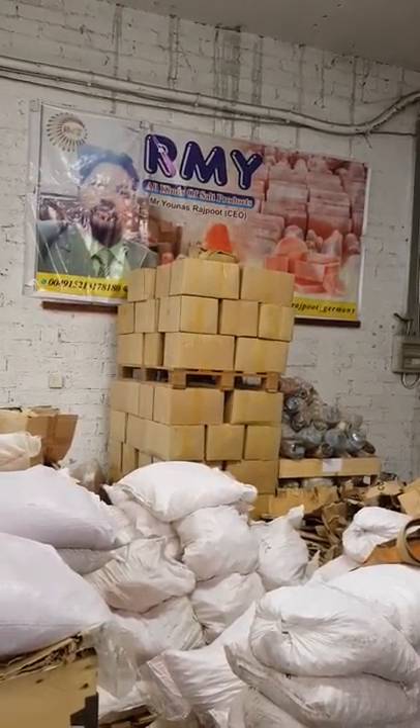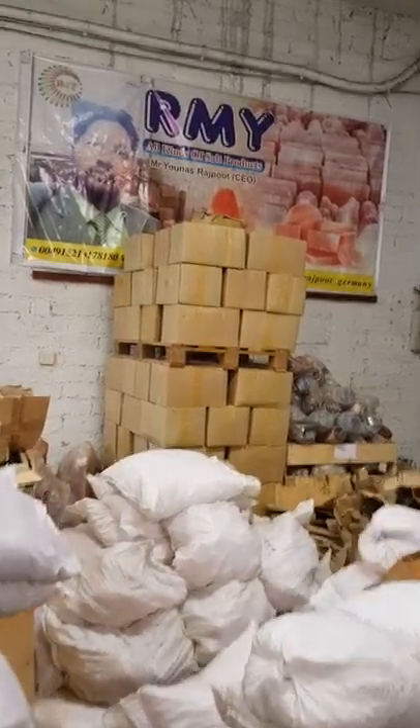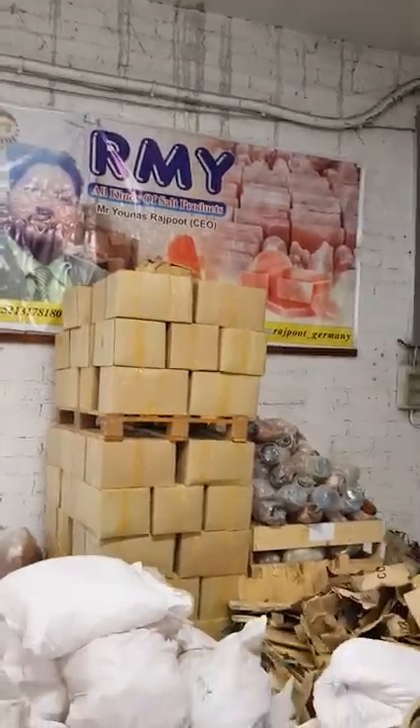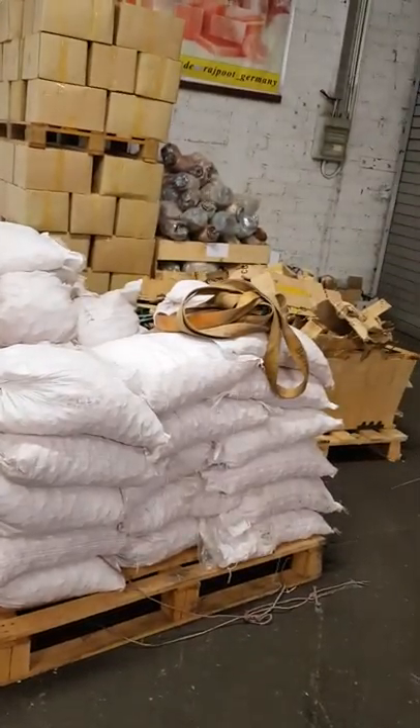Hello, good morning. This is Yunos Rajput speaking from RMY — from our warehouse in Bonn, Germany. We have here in stock almost 15 containers of different salt products.